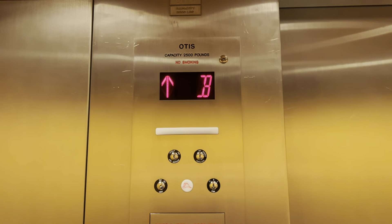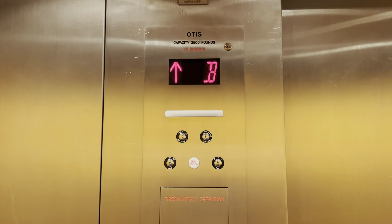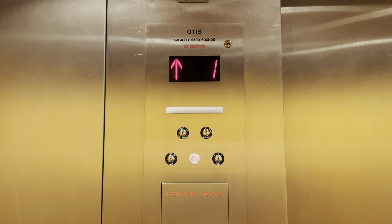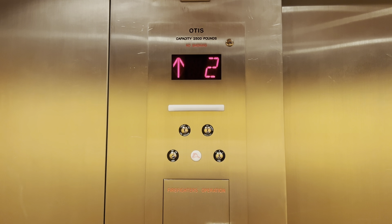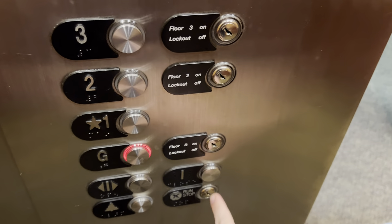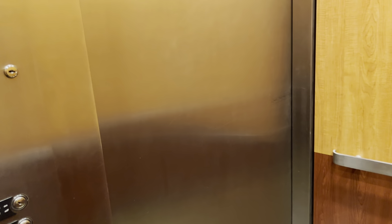All right, and here we go. It does make a little bit of shaking movements. It's a 2,000 pound capacity, but look at what it says up there — 2,500 pounds. So what is this, 2,000 or 2,500 pounds? Oh, that's not good.